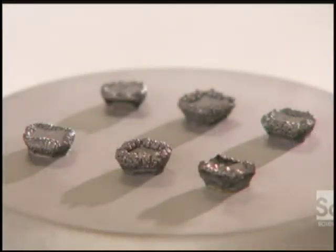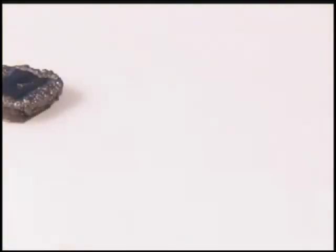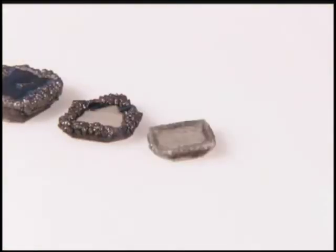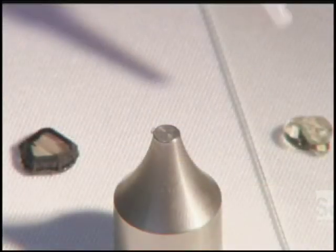After just two weeks, the diamond slivers have grown into stones at least ten times the original size. It's quite a transformation. But these diamonds in the rough need a lot more work to really sparkle.